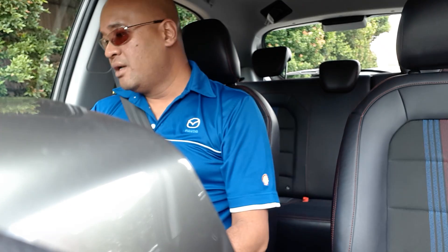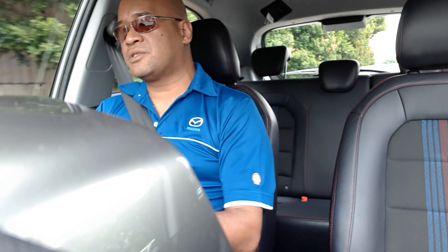I forgot to mention just now that this thing comes with keyless entry and keyless go - a start-stop button over here. You can just keep the little key fob in your pouch or purse. It's keyless entry all the way. One thing I don't quite like, though, is that the instrumentation cluster is a little bit small.